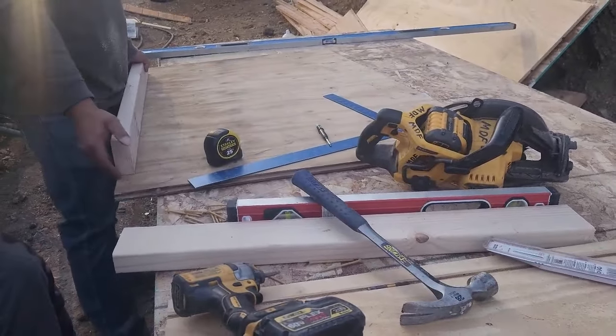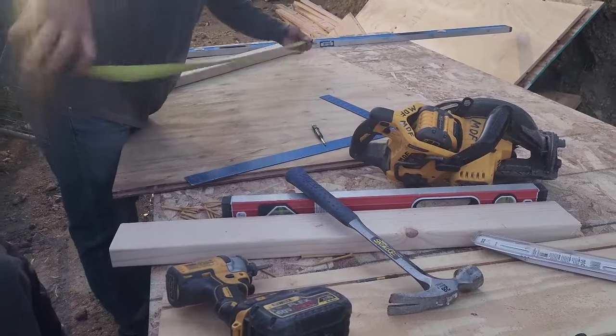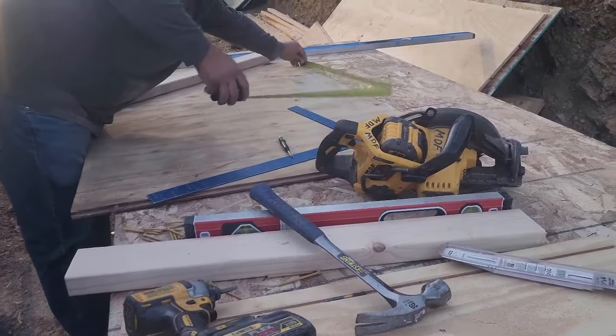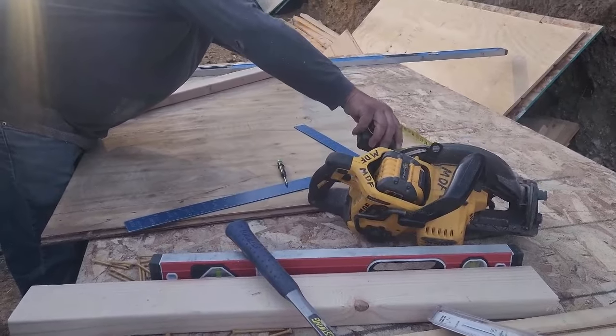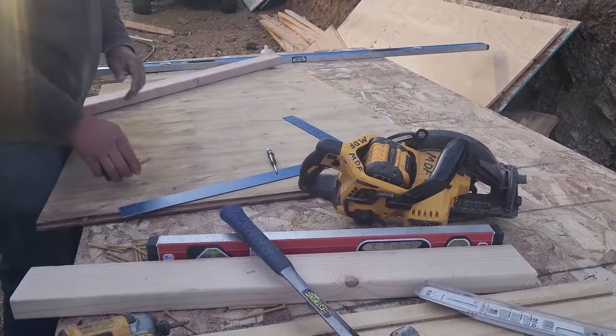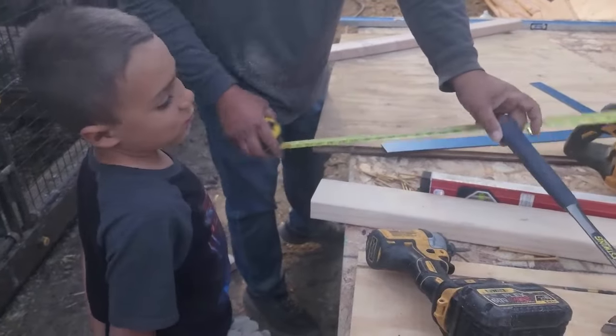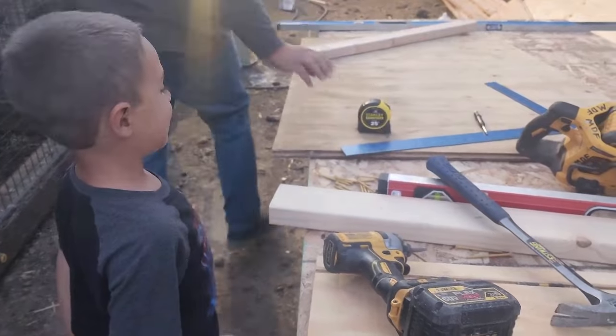Okay, there's our bottom plate — set that aside, now we're going to measure our top. What are you going to do when we're older, Jacob? What are you going to build?